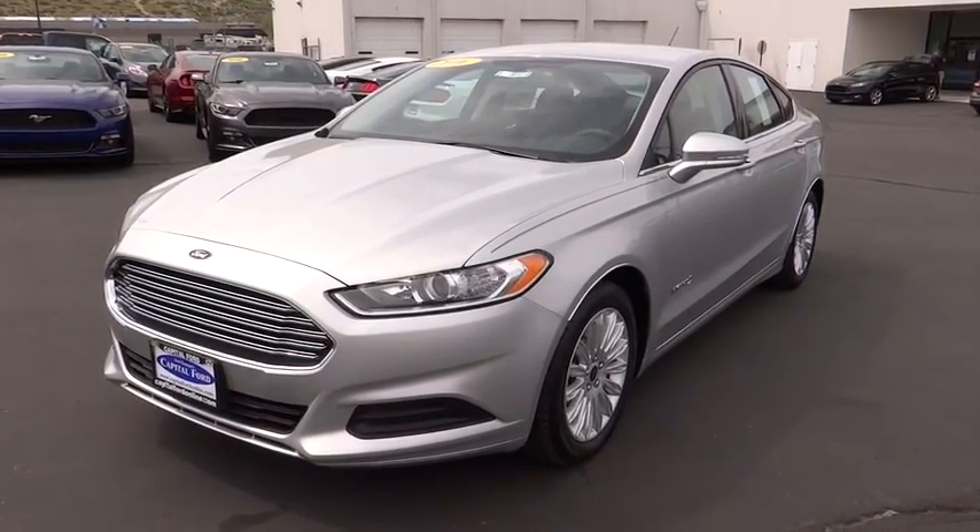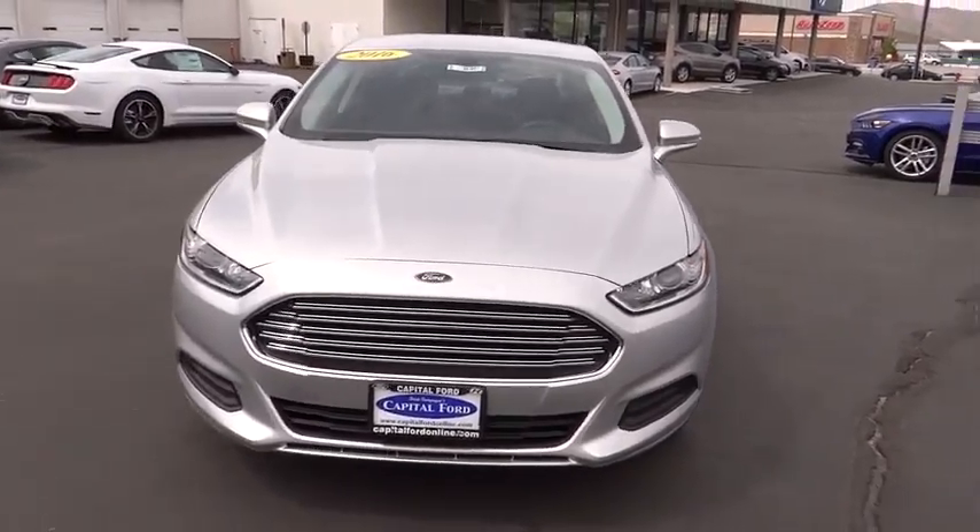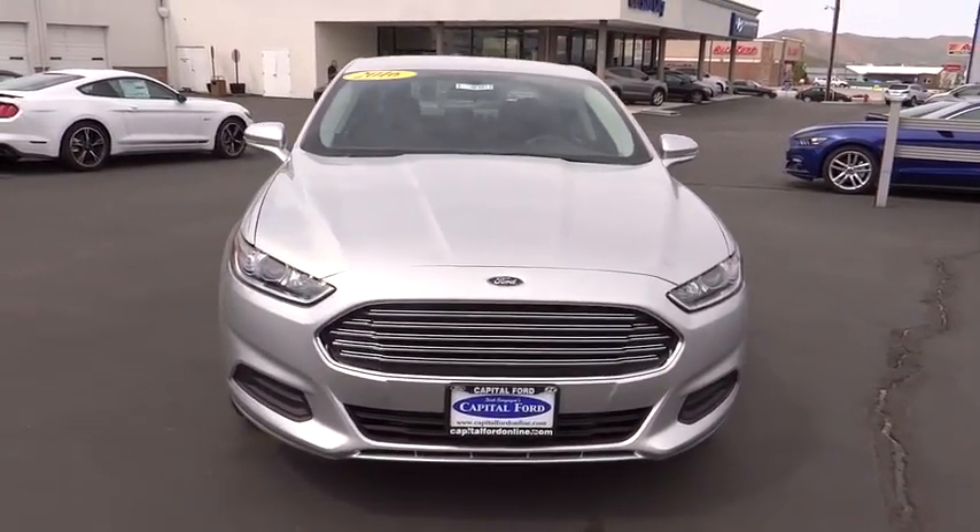The 2016 Ford Fusion. You can have both impressive power and great economy in a Fusion. Here are some of this vehicle's great options.